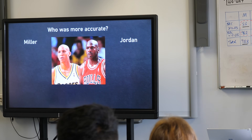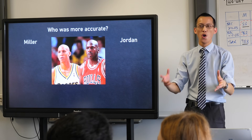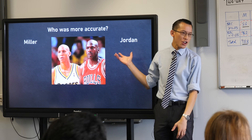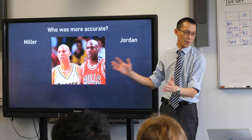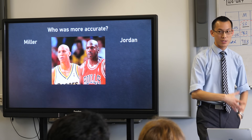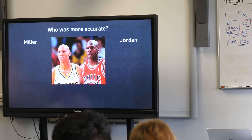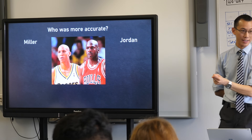So this is Reggie Miller. I'm low-key disappointed that no one got his name because, okay, I know Michael Jordan is one of the most famous people of all time, but both Miller and Jordan are in the NBA All-Stars Hall of Fame and all that kind of thing.